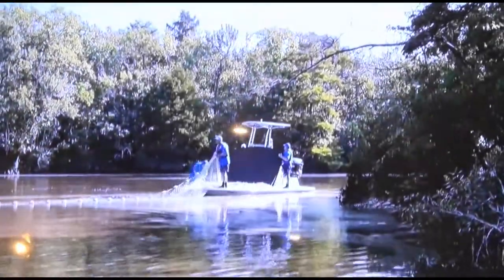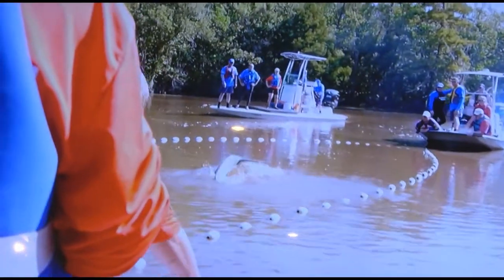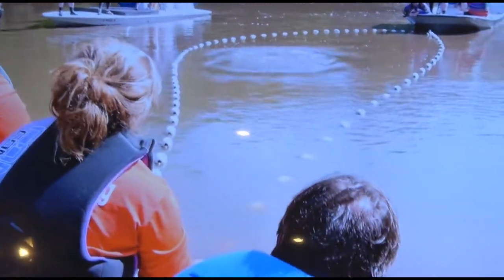The plan was to encircle the dolphin with a net. They lay out hundreds of feet of netting in a wide circle around the dolphin, completely surrounding him in what they call a compass, getting him into a relatively narrow area.